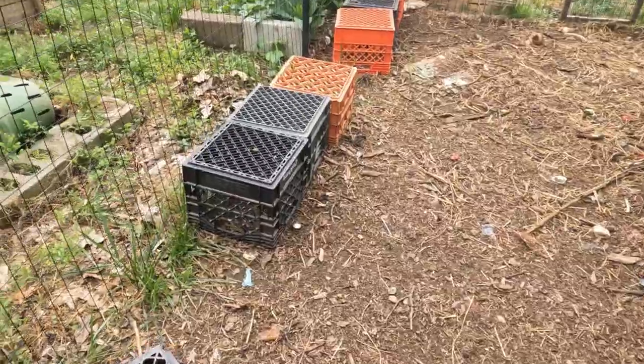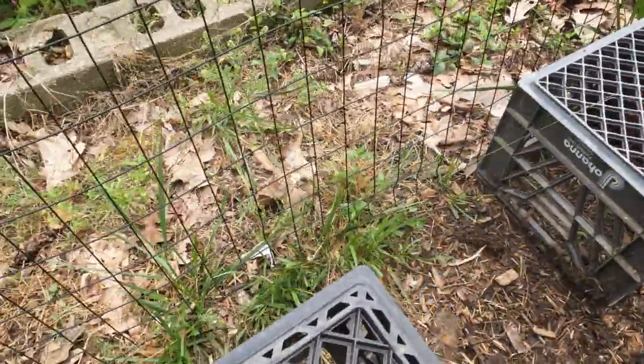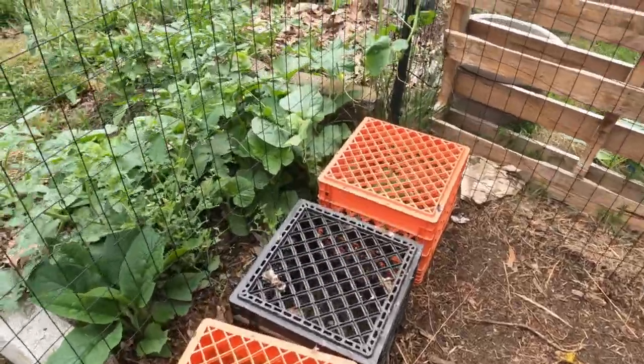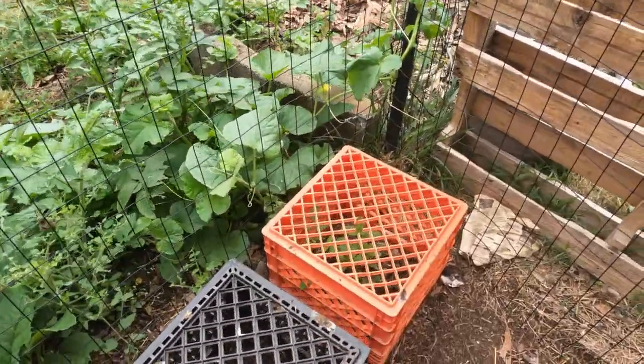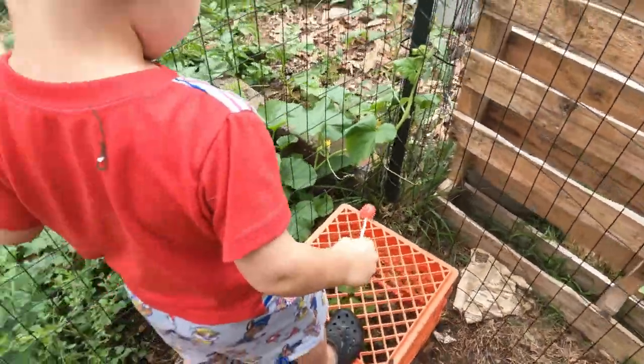I move these crates periodically because stuff grows underneath of them and it gives the chickens some nice greenery. I'm actually thinking about planting grass seed because they have killed the grass in here. Under here I planted some mint and I'm waiting for that to kind of take off.